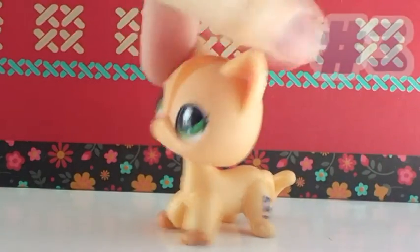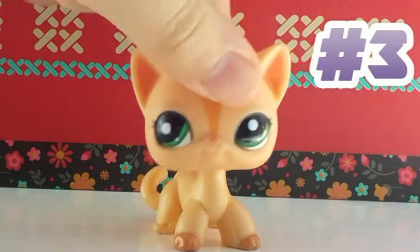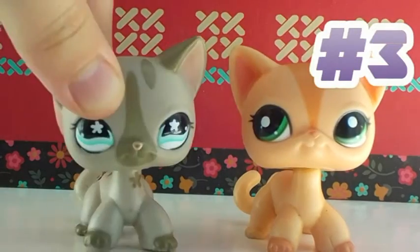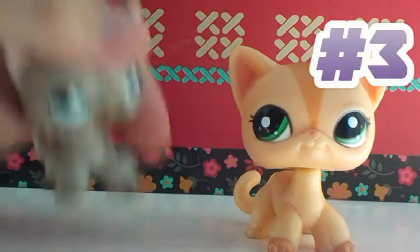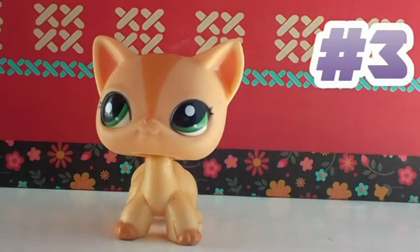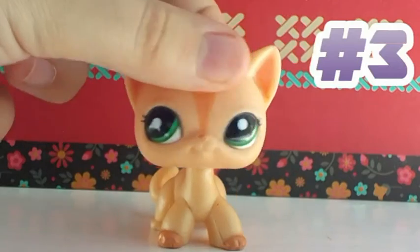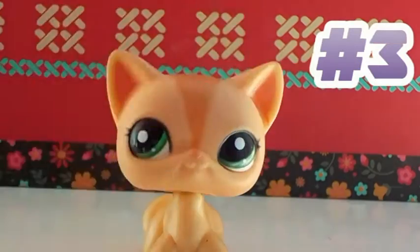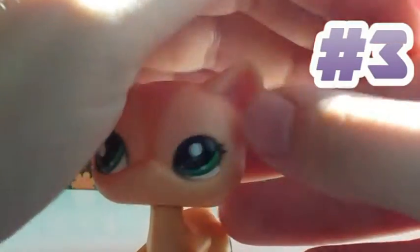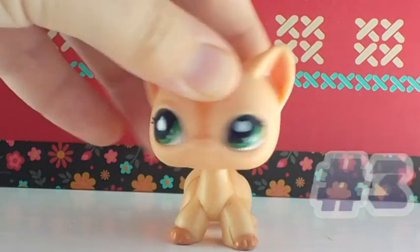Here is the third one. I actually got this one the same day as the previous one, but I received it slightly earlier because I traded with my little sister first and then later traded this one. This one was also from her friend. It's got a bit of rust and some polish marks, but it's in pretty decent condition and I still like it.